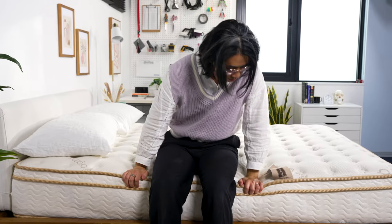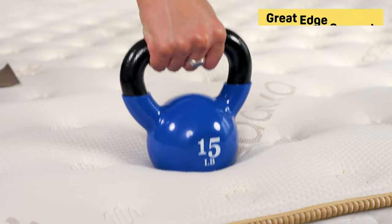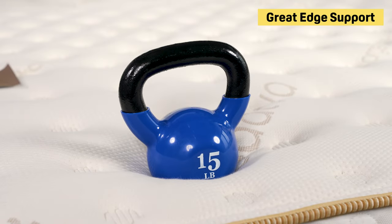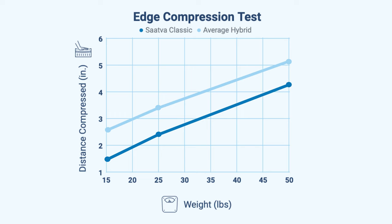Edge support on the Saatva Classic was really, really good. Our testing team placed weights along the perimeter of the bed and found minimal compression, meaning you're going to get a very strong edge. Compared to the average hybrid mattress, the Saatva's edge is sturdy and holds up under your body weight, whether you're sitting on the edge or you've been nudged to it by a partner or a rather selfish pet.